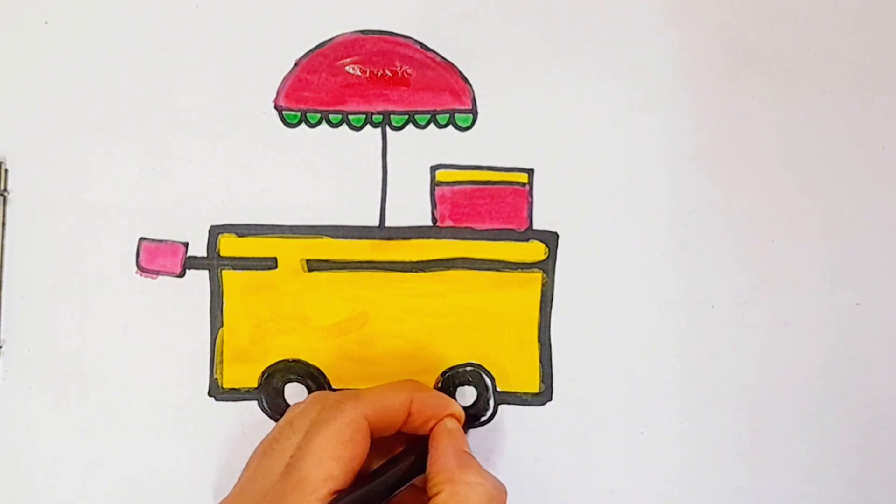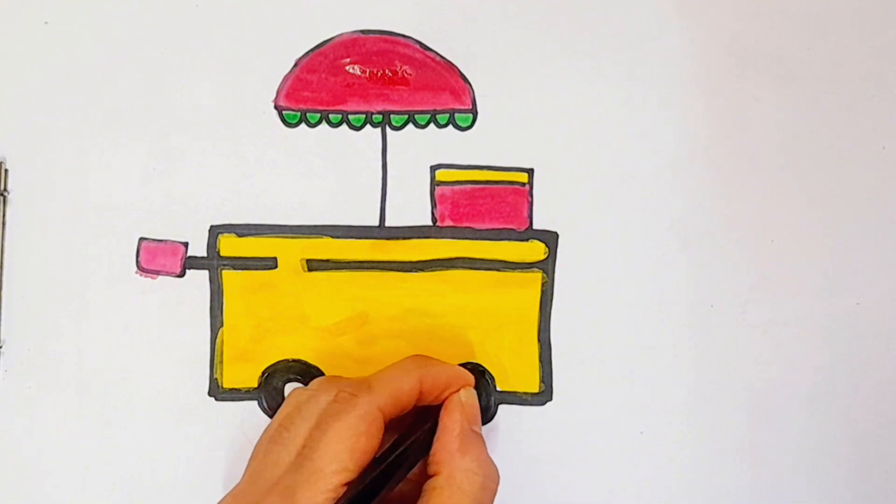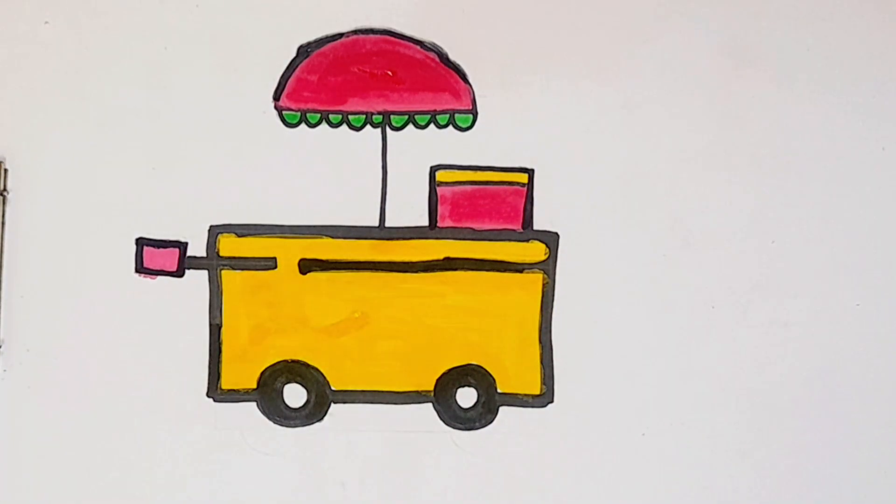The wheels on the bus go round and round, round and round, round and round. The wheels on the bus go round and round, all through the town.